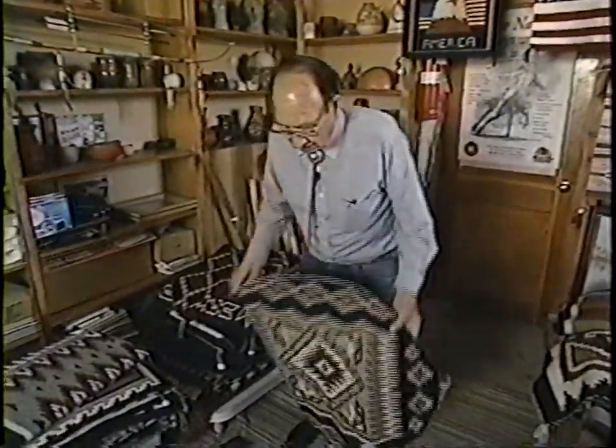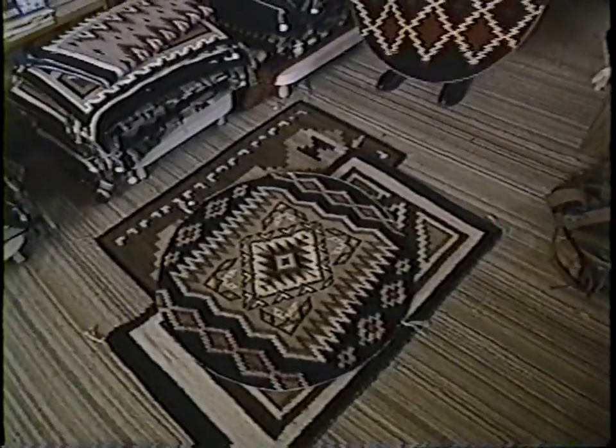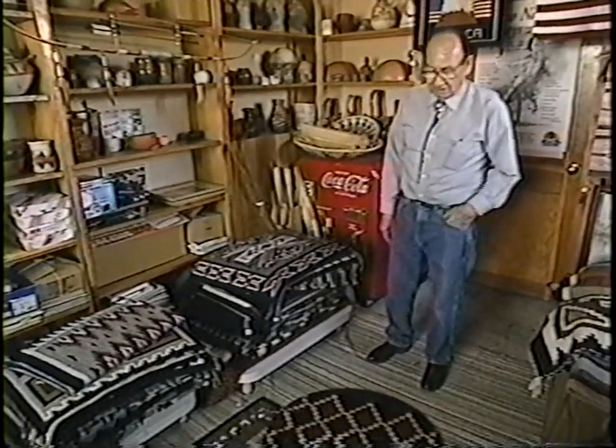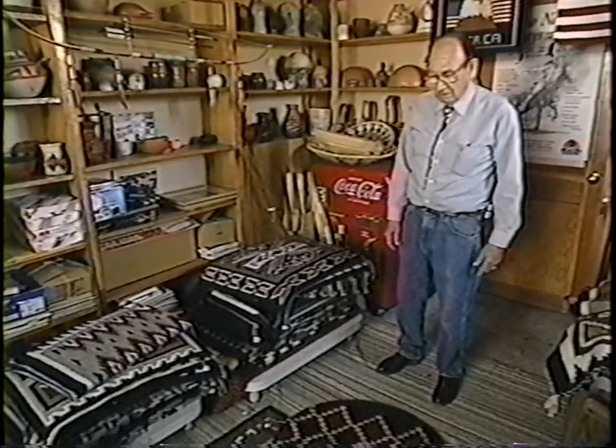In the years that he's traded with the Navajos, he hasn't bought very many circular rugs. It's pretty hard to set the loom up to weave a round rug. In the 50 years that he's dealt with the Navajos, he's probably had only about a half dozen round rugs — that's all he's ever had an opportunity to deal with.